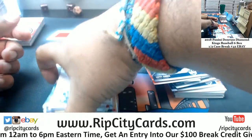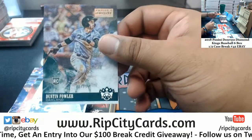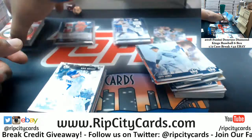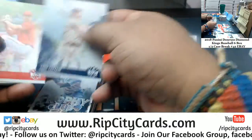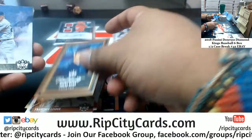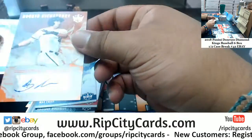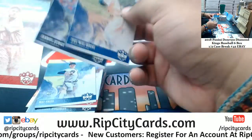I saw a press proof here that I missed — here it is, Dustin Fowler of the A's press proof 10/99. Lindor Indians Sepia. Anthony Santander of the Orioles rookie autograph, which brings us to our last box.